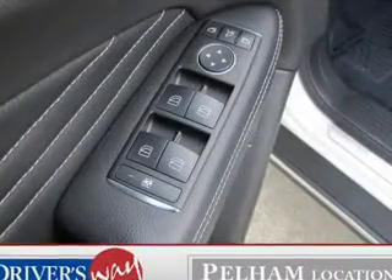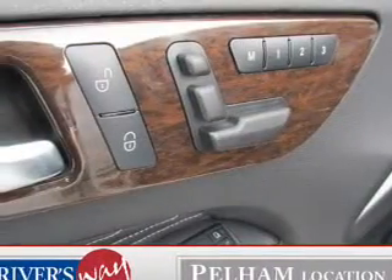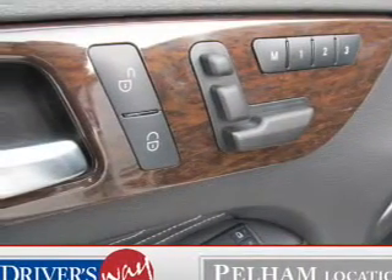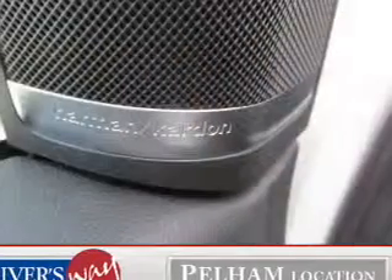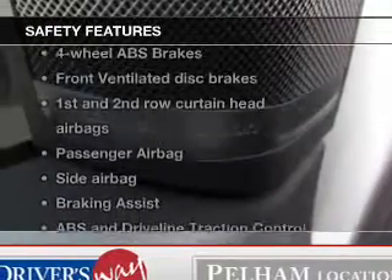Power door locks, power windows, cruise control, Bluetooth wireless, a DVD system, an AM-FM stereo with multi-disc CD changer, and power mirrors.